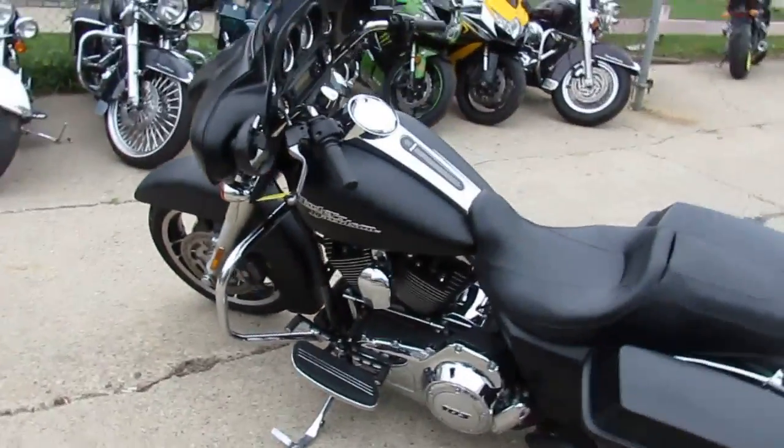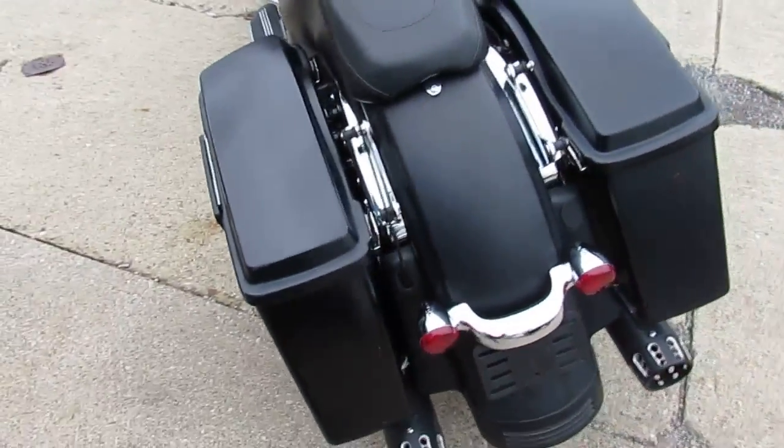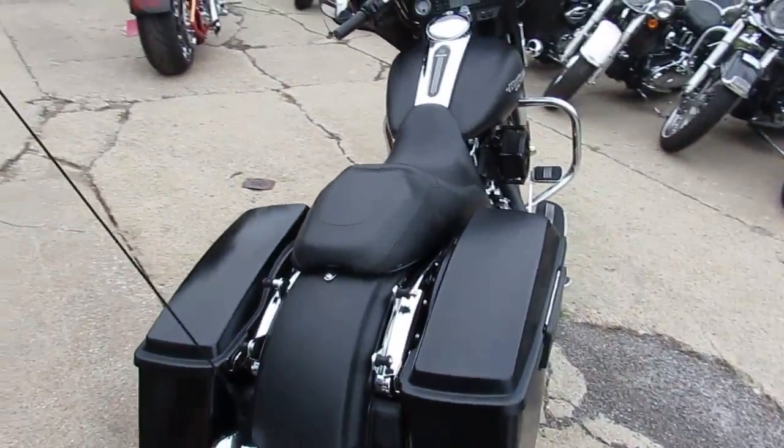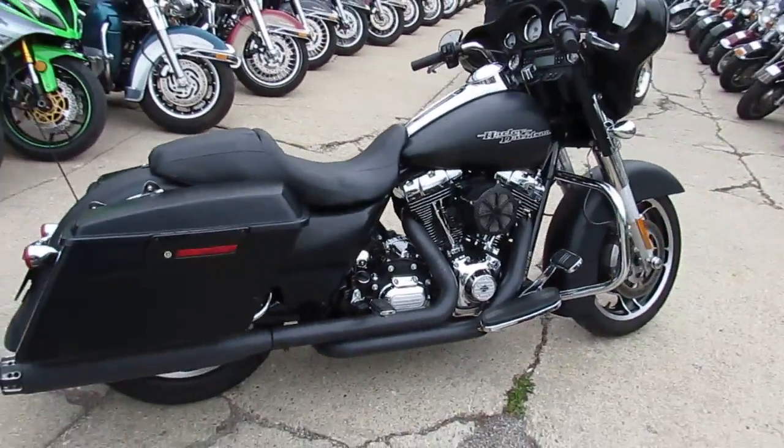Used Harley-Davidson headquarters here at Approval Powersports. We just got two more semis in, so we got 350, 400 used Harleys. We got guaranteed financing, lease programs, out-of-state financing, and nationwide shipping.